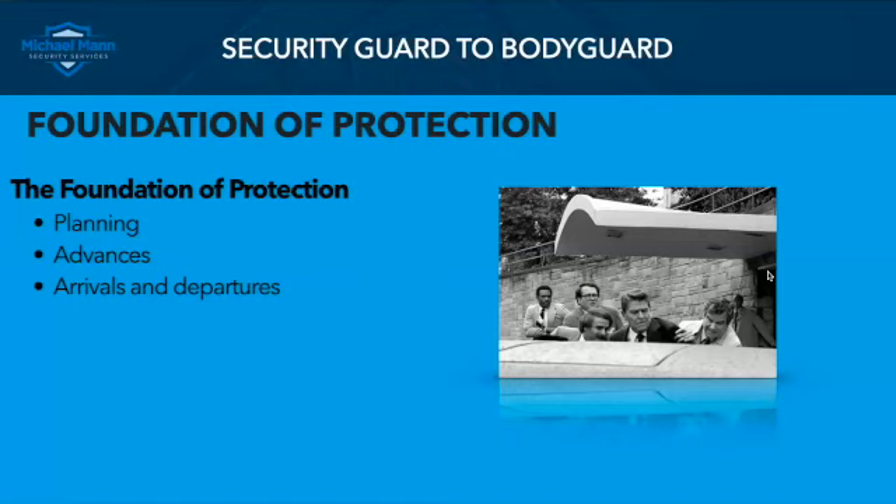The advances, which we'll talk about next week, are those security measures and procedures conducted and completed prior to the principal arriving at the location or venue. And then arrivals and departures — these are the most dangerous places or locations. We talk about risk or exposure to hazard; these are the most risky times and locations for the principal. We want to be skilled at conducting arrivals and departures, and we will get into that in two weeks.